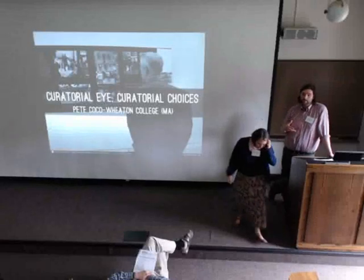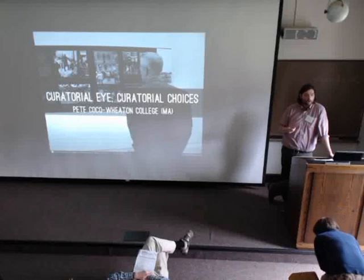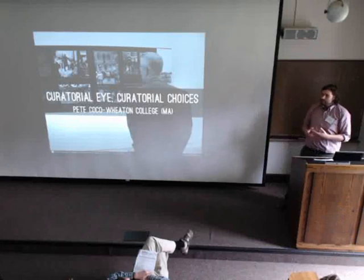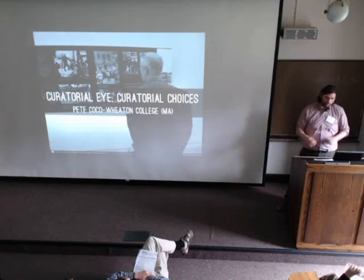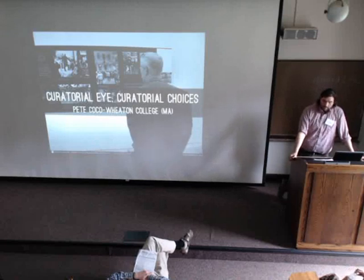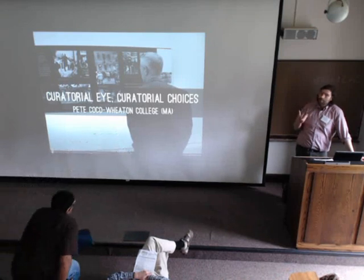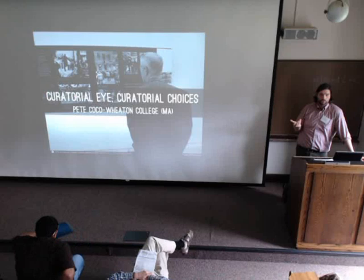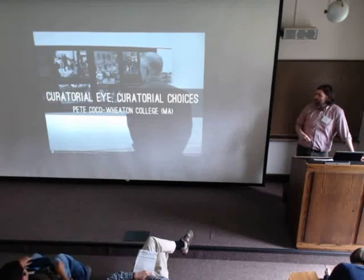I agree with blended learning. This is a new element of my job description as we try to get more and more faculty involved. In some parts, I'm an evangelist — I'm the guy who's trying to do more of this stuff. But in other ways, I'm the support person. This curatorial approach that I'm going to talk about is particularly notable because it seems to grab the attention and interest of humanities and social science faculty as a way into all the other stuff.